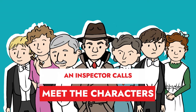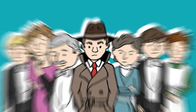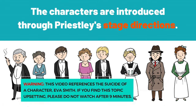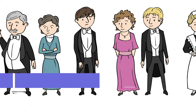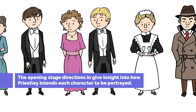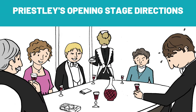This short video will give you a summary of the main characters that feature in J.B. Priestley's masterpiece, An Inspector Calls. Priestley introduces most of the characters through the opening stage directions of the play. Remember that stage directions are basically instructions from the writer to the actors, designers, director, and anyone else involved. The opening stage directions in An Inspector Calls give us a good insight into how Priestley intends each character to be portrayed by the actors and also viewed by the audience. Let's take a look at the stage directions which describe the characters.